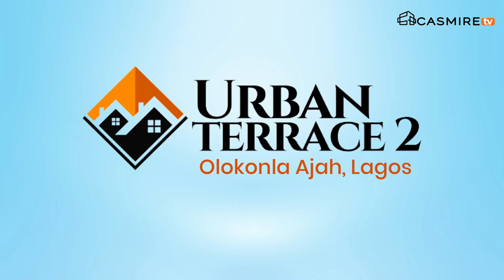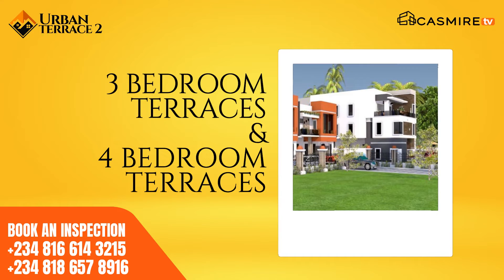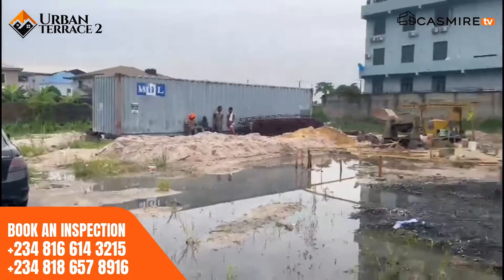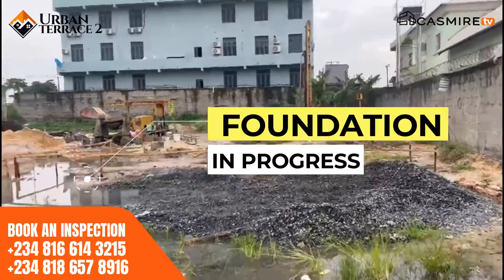Welcome to Urbana Terrace 2, our newest building project in the market. What you see here is a combination of three bedroom and four bedroom terraces. If you can see, there's piling going on here. The foundational work is going on and it's moving at a very, very fast pace.